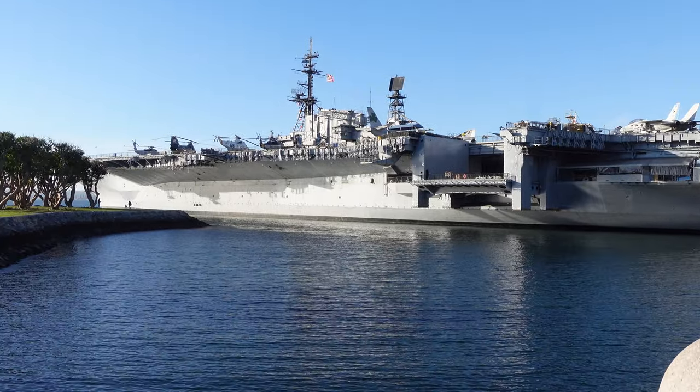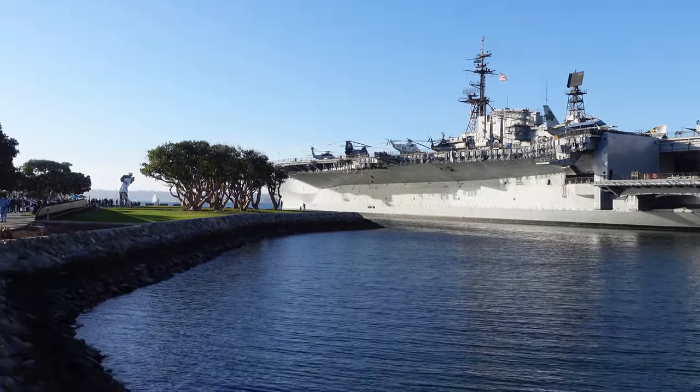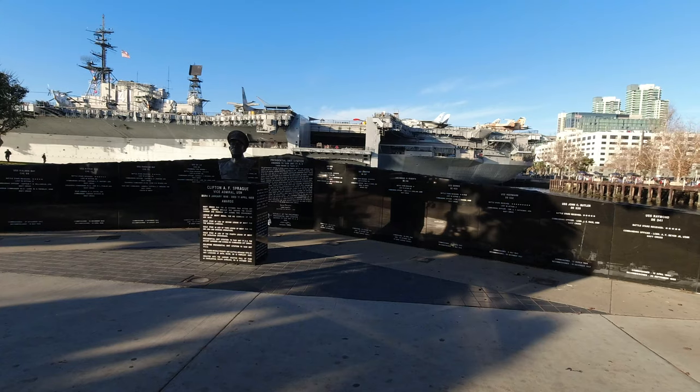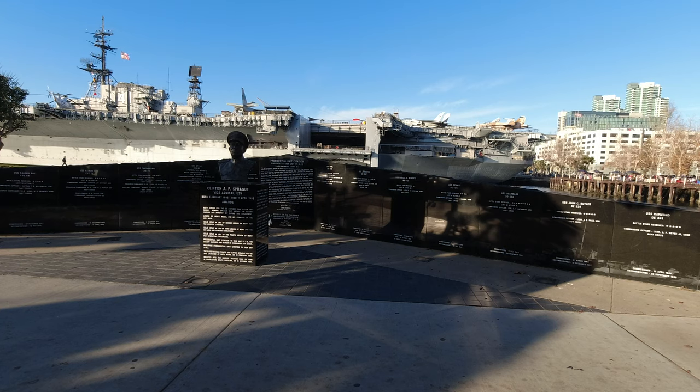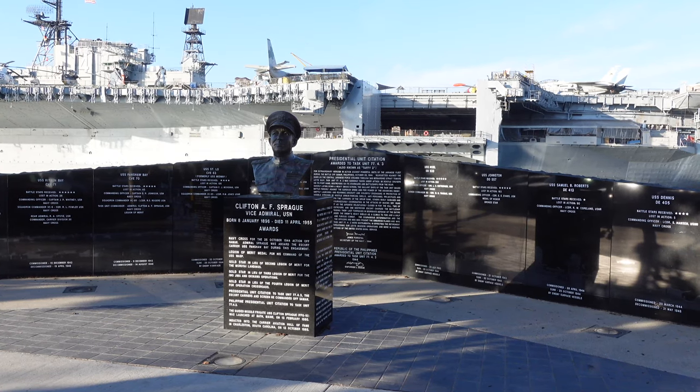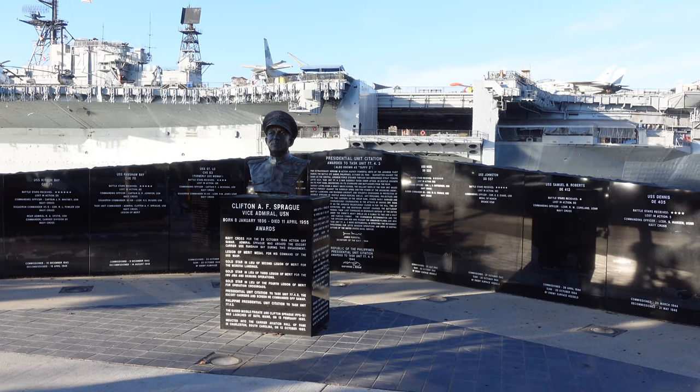Now we'll head over to the western part of the park, which is where the park's most famous statue is located. While not part of the Greatest Generation Walk, this area of the park does have a few monuments to take a look at as well, such as this memorial to Admiral Clifton Sprague.